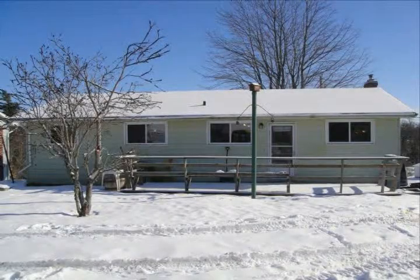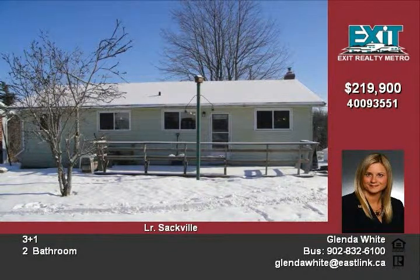Investors take note of this great R2 zoned property in Sackville. This split entry is close to schools, rinks, shopping, etc.